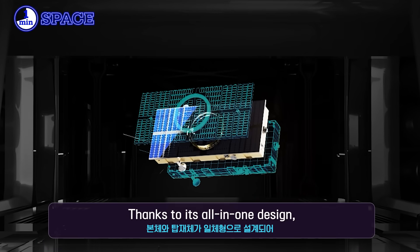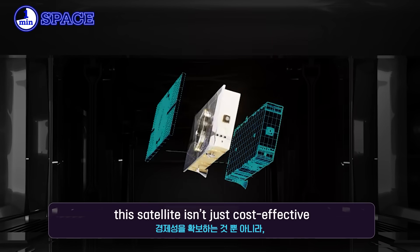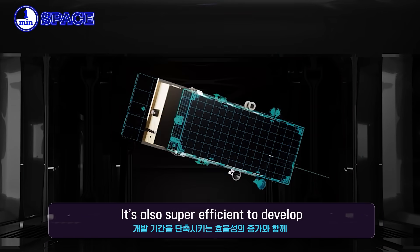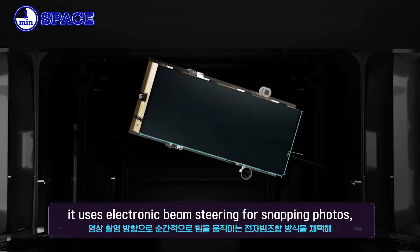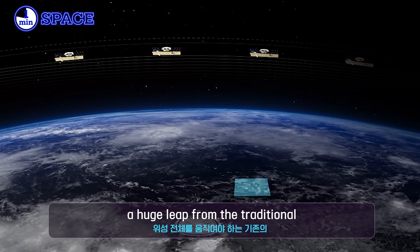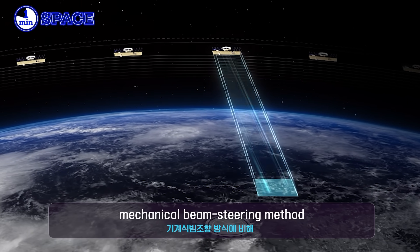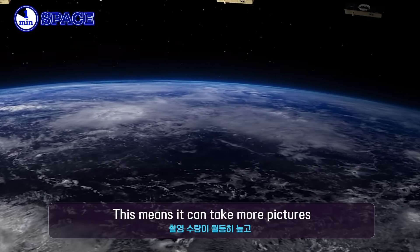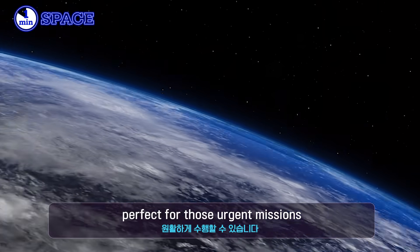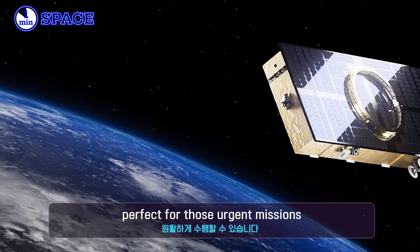Thanks to its all-in-one design, this satellite isn't just cost-effective — it's also super efficient to develop. It uses electronic beam steering for snapping photos, a huge leap forward from traditional mechanical beam steering methods. This means it can take more pictures faster and smoother, perfect for urgent missions.